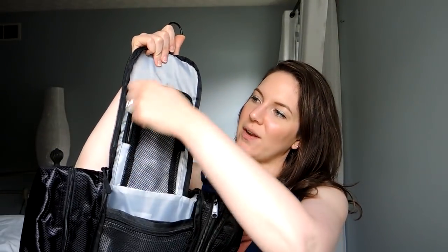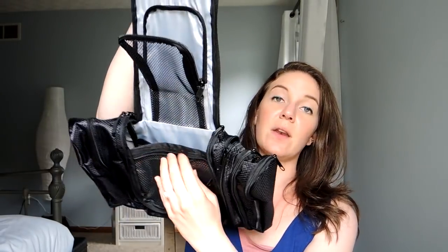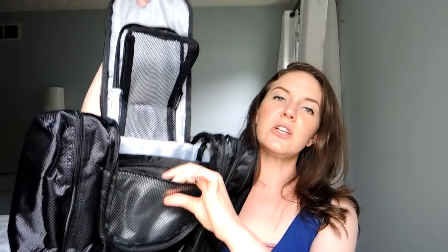It's got a nice mesh pocket up at the top if you need something to dry — like my mouth guard that I wear at night. It's got a big pocket in the front with a couple of mesh pockets, and then a waterproof pocket right here. So if you travel with essential oils and they leak a little bit, you can put them in the front pocket and it'll keep everything contained — just wipe it out when you're done. There's also a waterproof pocket on the side, good for a toothbrush or anything that might be wet.